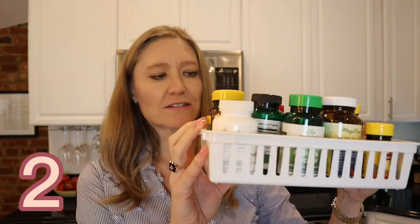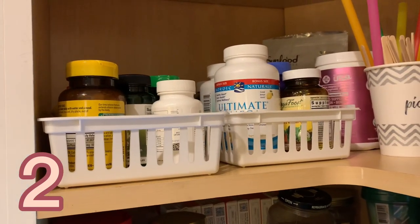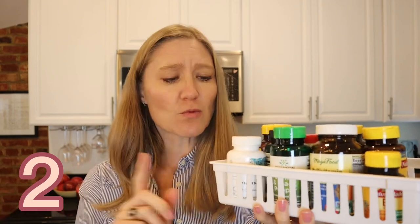My second item is this white storage tray. It's just a little storage tray you can get on Amazon — I use it in all of my cabinets and it keeps things organized. I used to have all of my vitamins just sitting in the cabinet, but now I put them all in this tray, pull them out, and I can easily see what I need. You could probably also use it in the bathroom, but I like to use these in the kitchen a lot.